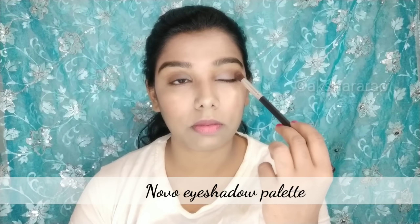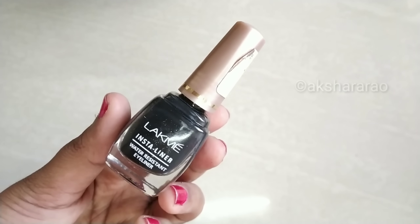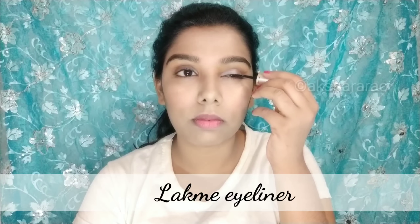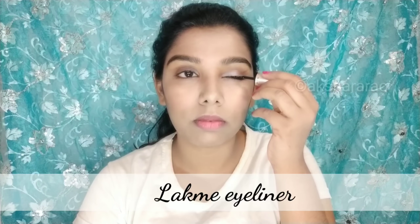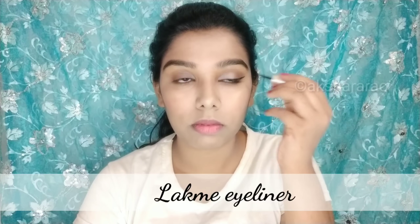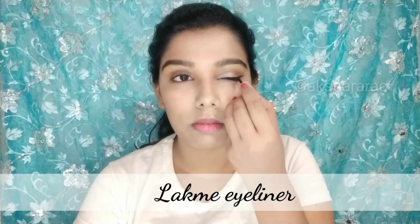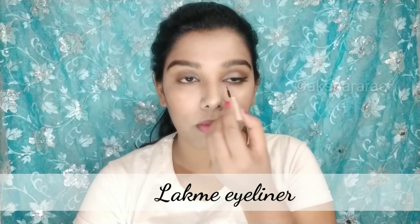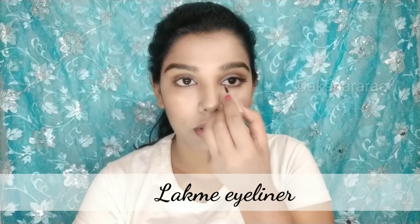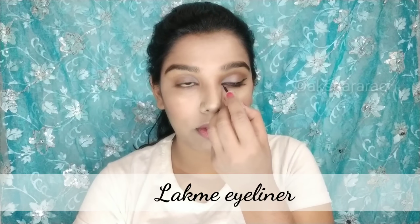Apply the brown eyeshadow to create depth. Next, use the Insta eyeliner. Apply the eyeliner carefully, then apply it to the other eye as well.